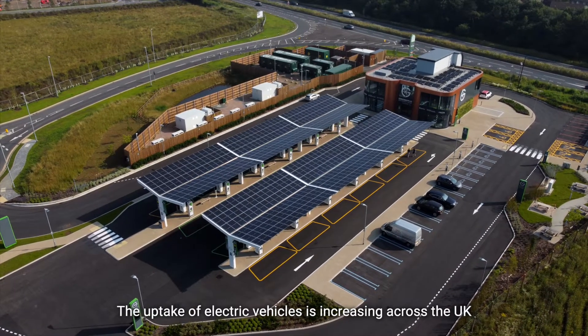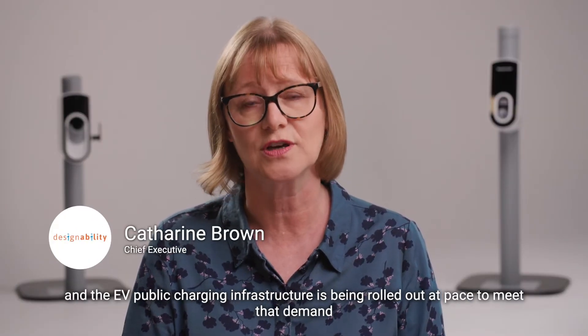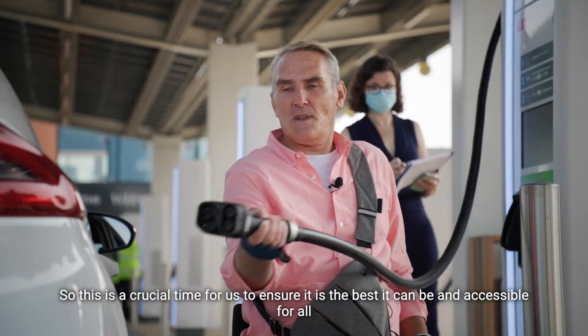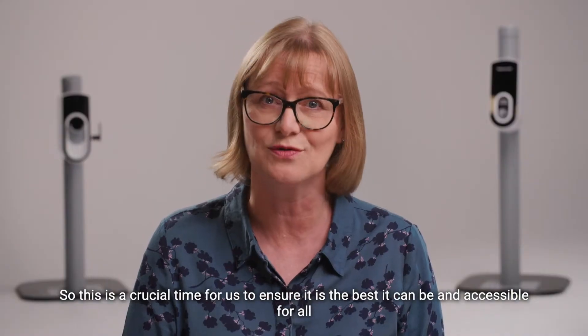The uptake of electric vehicles is increasing across the UK and the EV public charging infrastructure is being rolled out at pace to meet that demand. So this is a crucial time for us to ensure it is the best it can be and accessible for all.